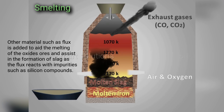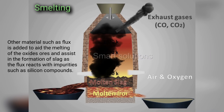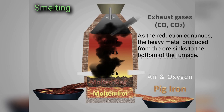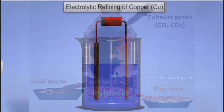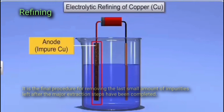Other materials such as flux are added to aid the melting of the oxide ores and assist in the formation of slag, as the flux reacts with impurities such as silicon compounds. As the reduction continues, the heavy metal produced from the ore sinks to the bottom of the furnace, while the lighter impurities called slag float to the surface due to their lower density.